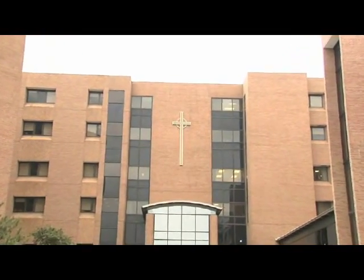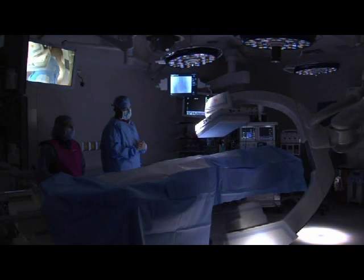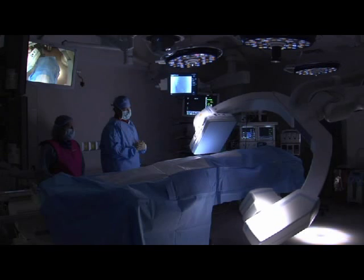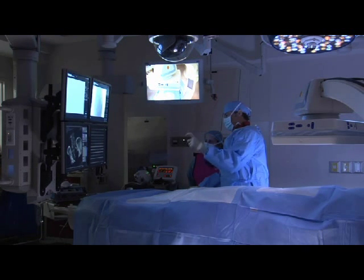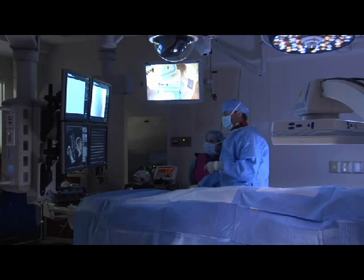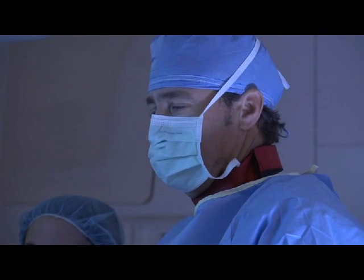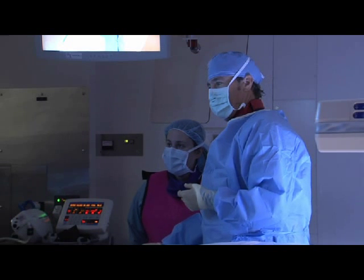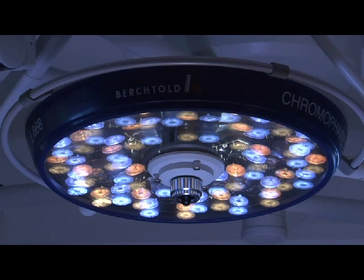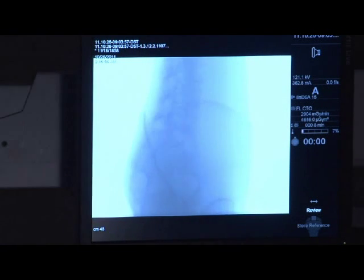Heart and Vascular Surgeons at Our Lady of the Lake Regional Medical Center in Baton Rouge, Louisiana are now performing procedures in a new state-of-the-art hybrid operating room. A hybrid operating room combines the elements of a traditional catheterization lab used for standard minimally invasive heart and vascular procedures and an operating room used for more advanced procedures such as heart bypass surgery, heart valve repair or replacement and vascular surgery including endovascular thoracic and abdominal aneurysm repair.